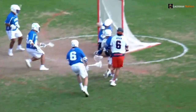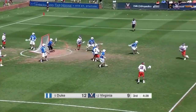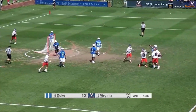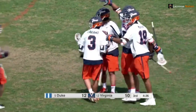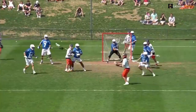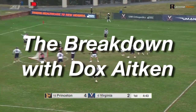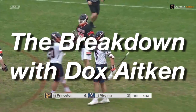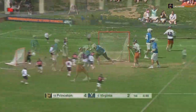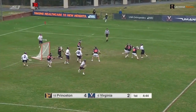Dox Aitken is one of the best midfielders in all of college lacrosse right now. The 6'2 All-American specimen has shattered countless scoring records. We're going to break down exactly why he's so good and what you need to do to become the next Dox Aitken. If there's one midfielder you should be watching and trying to emulate, it's definitely Dox Aitken.